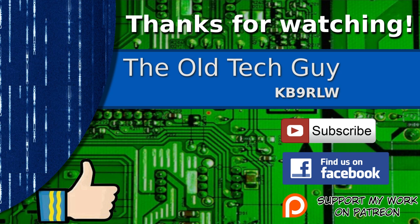If you're not already a subscriber, click to subscribe. Join us on the Facebook channel for discussion about the videos, and if you'd like to help support this channel please click to support me on my Patreon page.